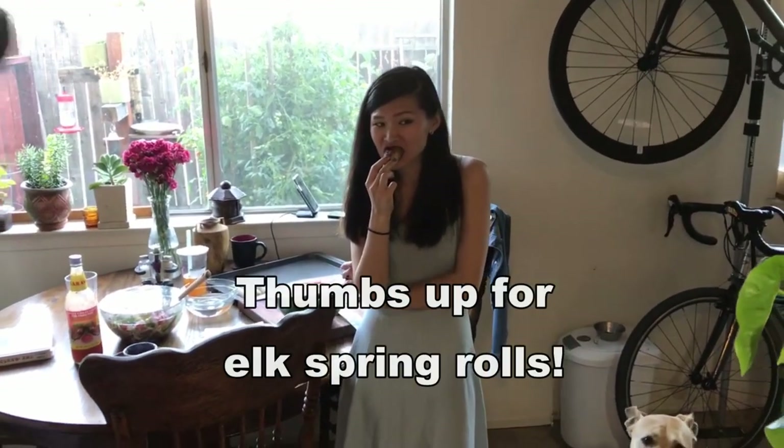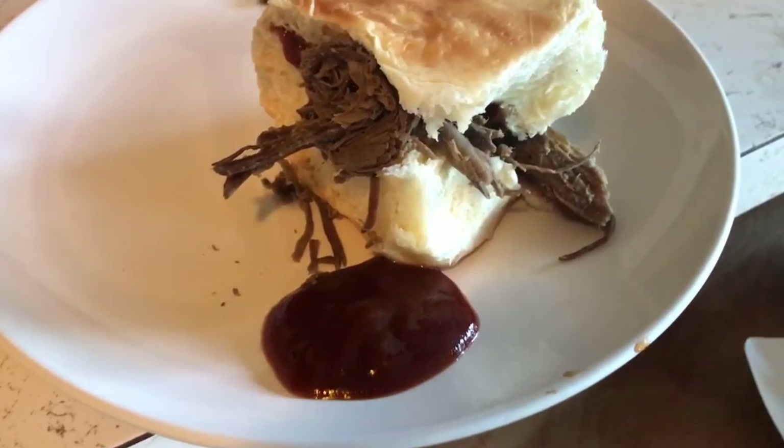What do we think? Outstanding! It's good — it's pretty good!